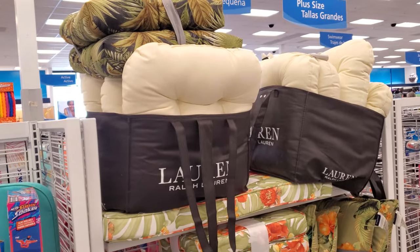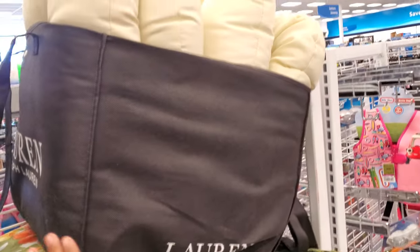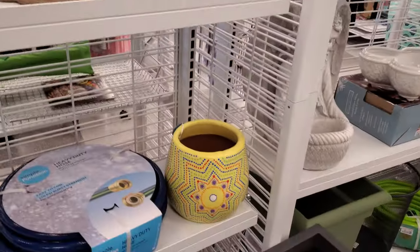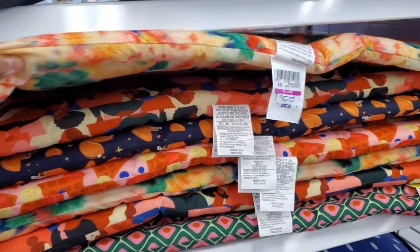Looks like Ralph Lauren pillows — wow! You get those two? No, you don't get those two pillows on top — only this set right here. Get the bag as well. Okay, little pet mats for their crate. Oh, look at that tie-dye one — that's only $10.